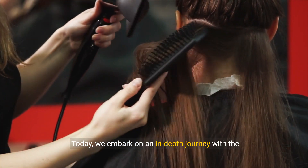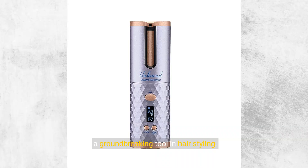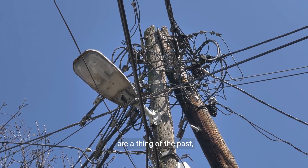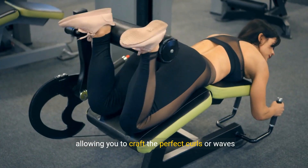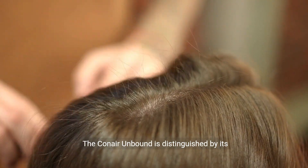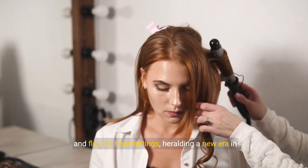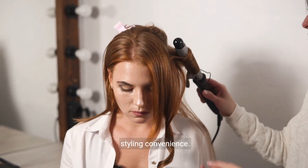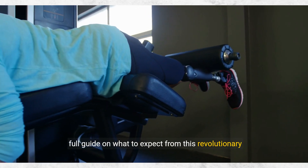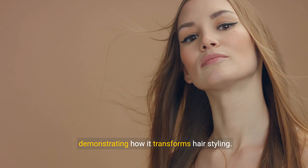Today, we embark on an in-depth journey with the Kinnair Unbound Cordless Auto Curler, a groundbreaking tool in hairstyling. Picture a world where cords and outlet constraints are a thing of the past, allowing you to craft the perfect curls or waves freely. The Kinnair Unbound is distinguished by its innovative cordless design, impressive battery life, and flexible heat settings, heralding a new era in styling convenience. We'll compare it to traditional curlers and offer a full guide on what to expect from this revolutionary device, demonstrating how it transforms hairstyling.